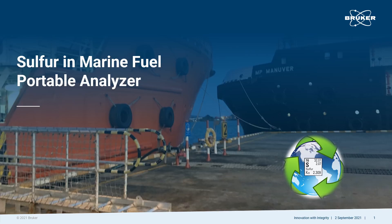This presentation is about measuring sulfur in marine fuel with a portable analyzer. Ships must be in compliance with the global marine pollution regulation requirements of sulfur content in fuel. A portable analyzer makes the job faster and easier, and it can be taken wherever and whenever measurements are needed, including aboard ships.